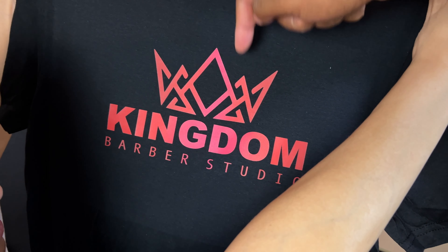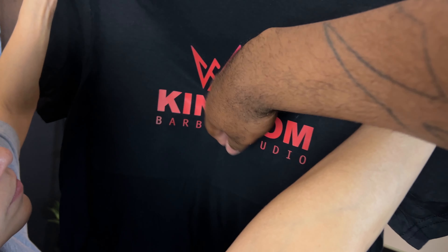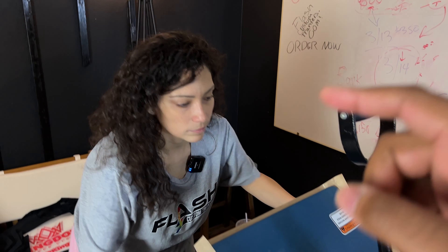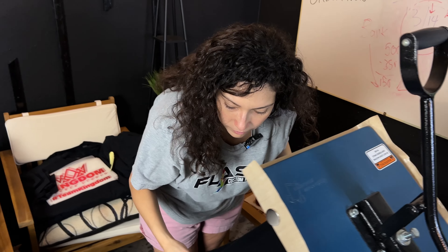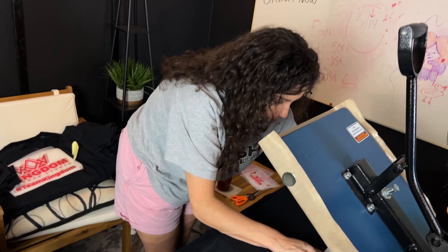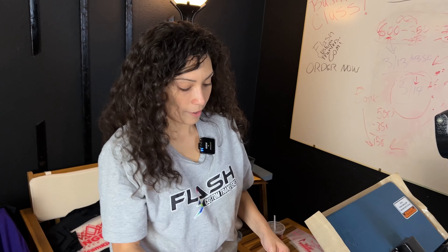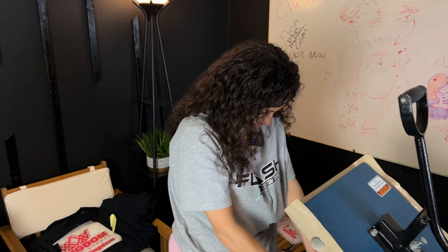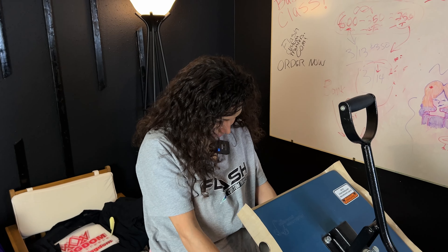I'm going to do one without parchment paper and one with, to see the difference. With DTF, this is not something you can usually get this effect unless you had reflective vinyl. But as you can see it really pops in the camera, so you can do a reflective effect with apparel DTF.